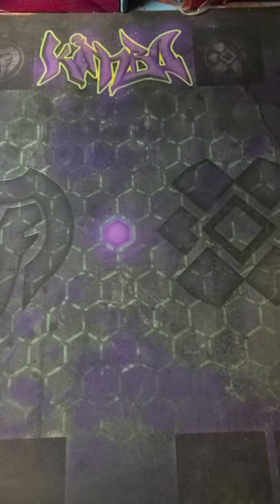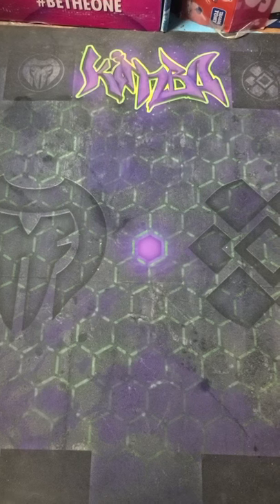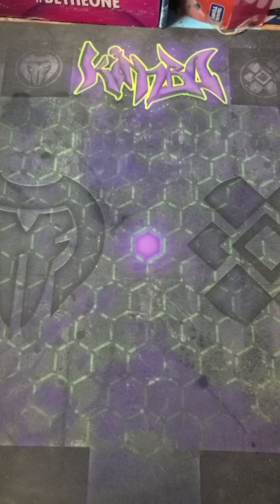Guys, I'm so hyped right now. Oh my gosh, check this out. We got this right here if I can fit in the frame. Oh my god, but this is so special to me, man. This is so so special.